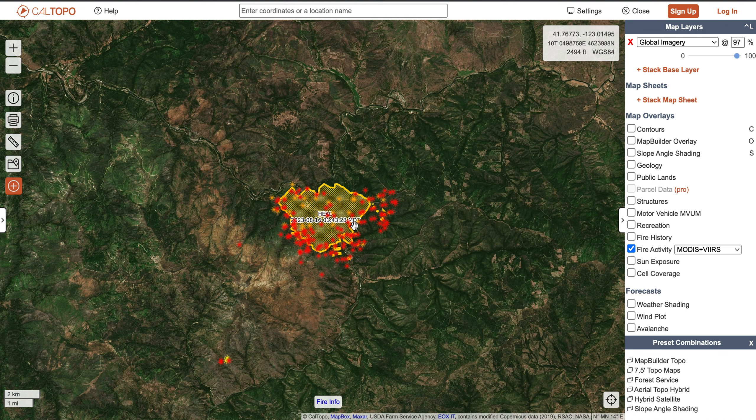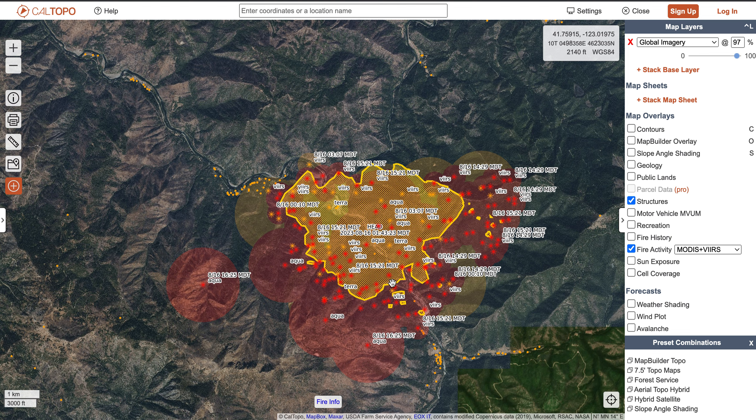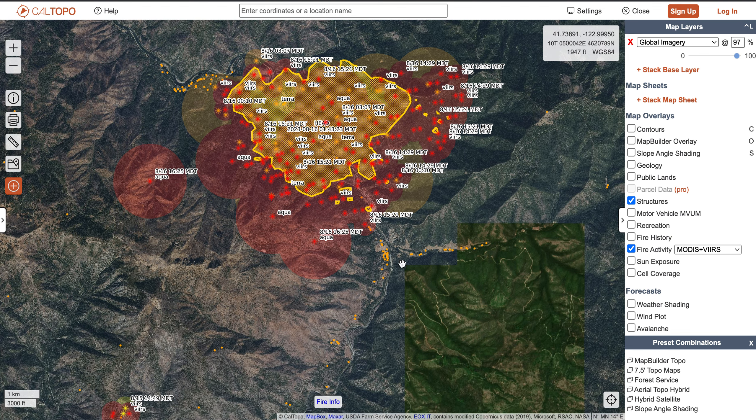This is the Head Fire that we're looking at first. That yellow is the old fire perimeter, the red is where some of the more recent hot spots have been. And then if we turn on structures here, those little orange dots are your structures. You can see there's some structures to the northwestern side of this fire, and then my main concern right now is the structures on the southern edge of this fire.